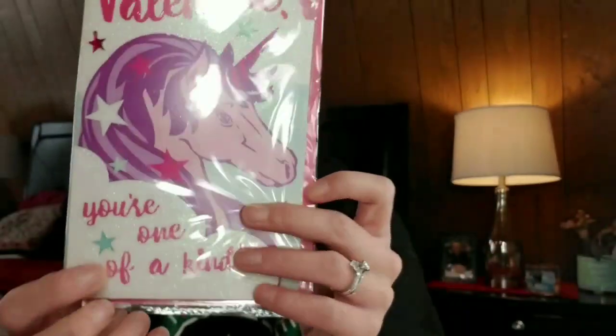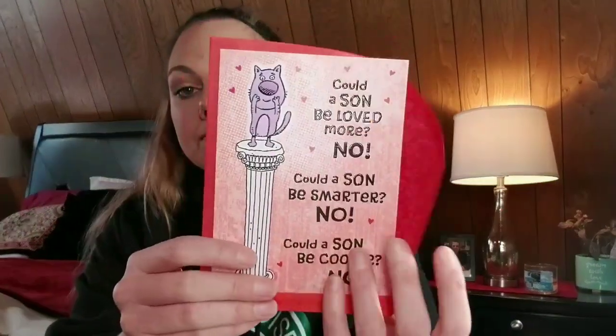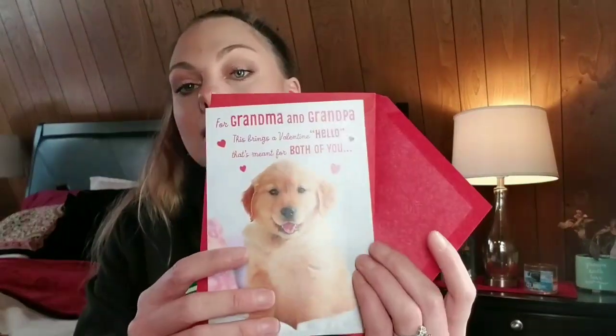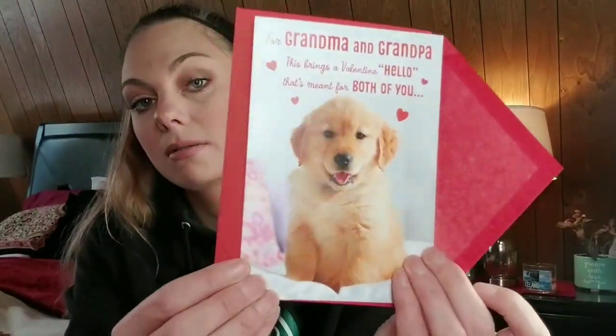This one I got for my daughter because she loves unicorns. So cute. And then I just got some cards in the actual cards section for grandparents. I love sending out cards to people — something as simple as a card can brighten someone's day.